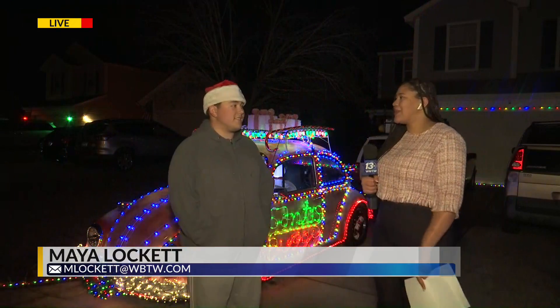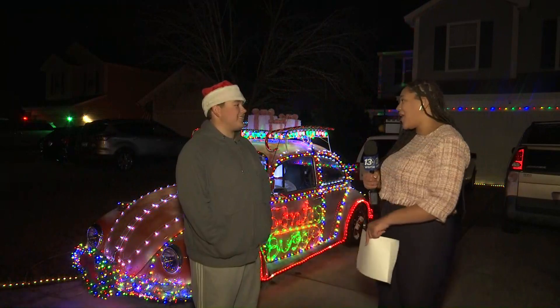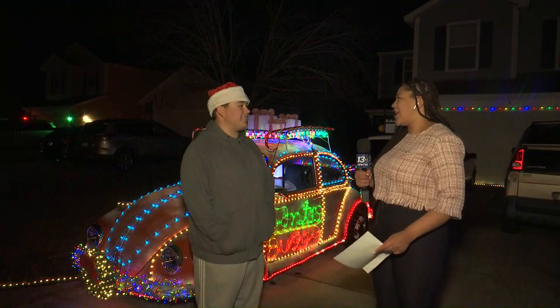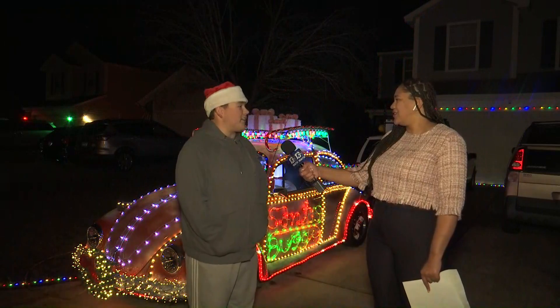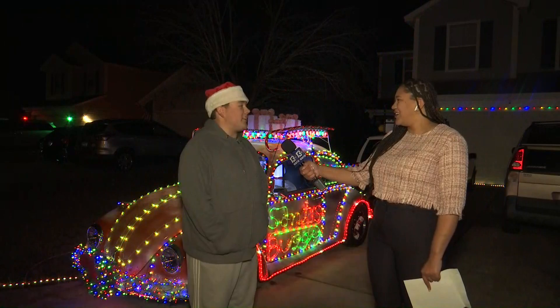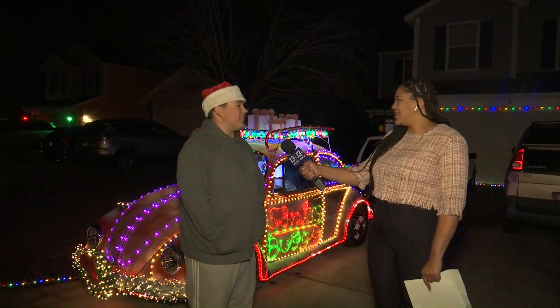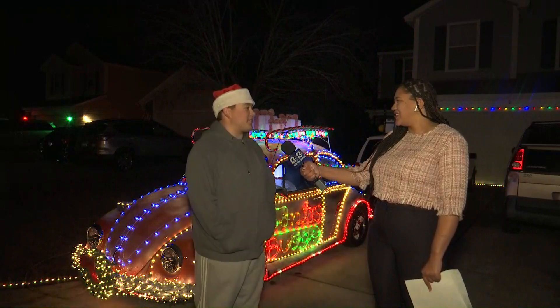I am here with the owner of Santa's buggy, Nico Morgan. First of all, amazing job on this car. What are your plans for next year? I think I want to get this one to 3,000 lights, if I can find a way to squeeze that in, and after that, move on to adding a second or maybe even a third car and have a convoy of Christmas cars.